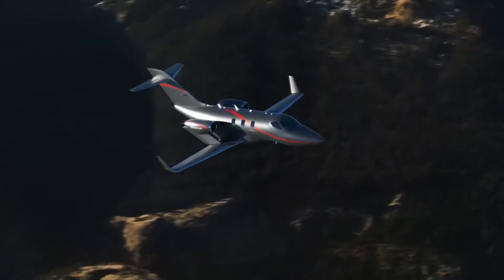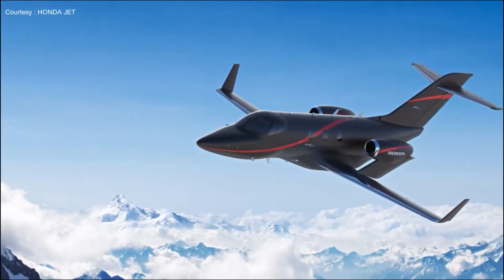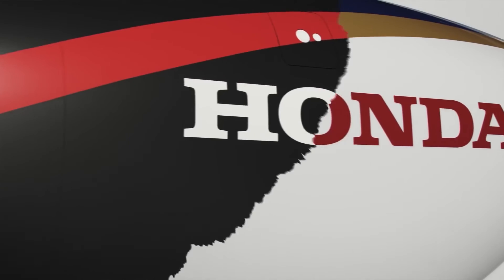Outside, the Elite 2 has received a new black edition color scheme that further highlights the plane's eye-catching features. The company offers a choice of two options for painting the Elite 2 fuselage: black edition, or corporate scheme design.